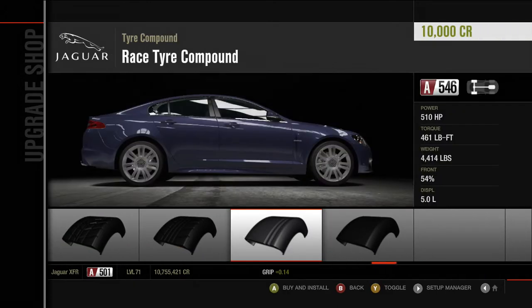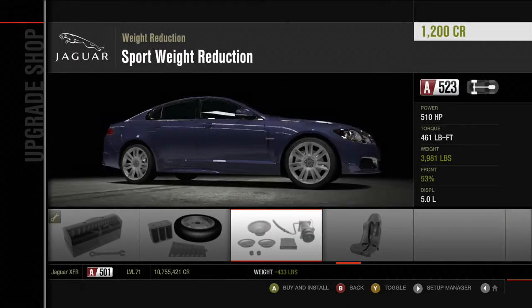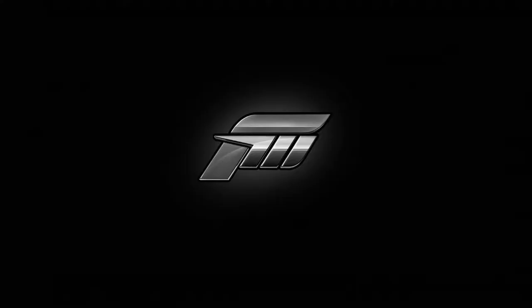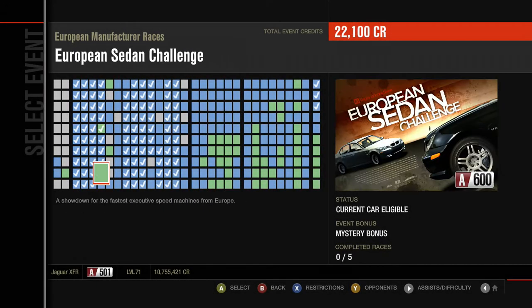We might actually have to spend money — or do we just run it as is? I'm thinking we'll just run it as is and we'll just see what happens. This Jaguar is faster than this year's Ferrari — yes, everything is faster than the SF1000 today. Anyway, the European Sedan Challenge: a showdown for the fastest executive speed machines from Europe. Five races, a mystery bonus. We'll see how it does.